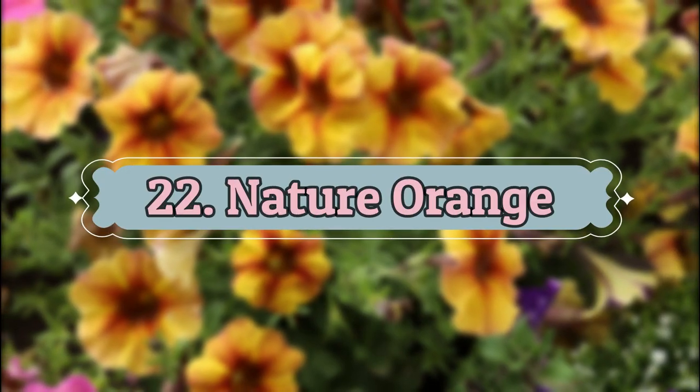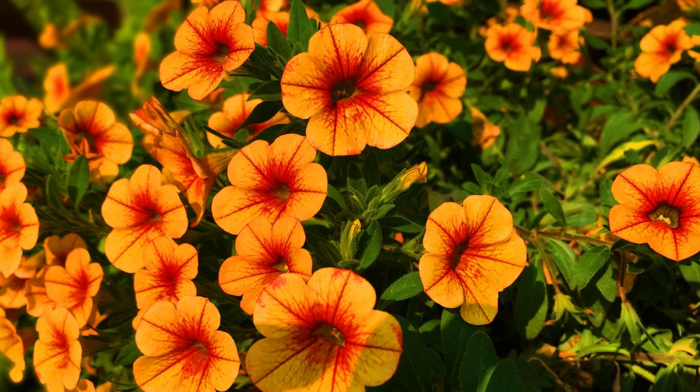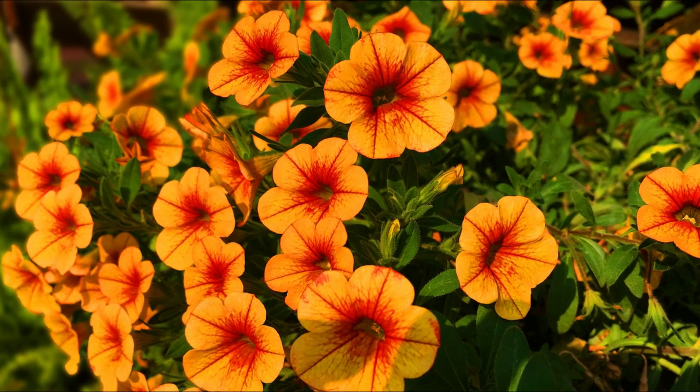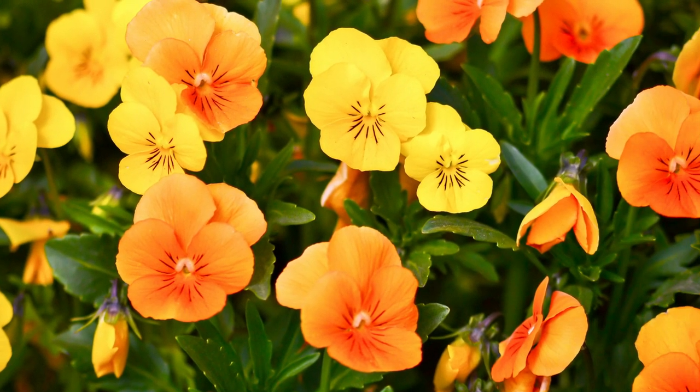Number 22: Nature Orange. These gorgeous pansies are so bright that they will be a focal point in your garden. With bright orange petals and yellow centers, they look best in hanging baskets.